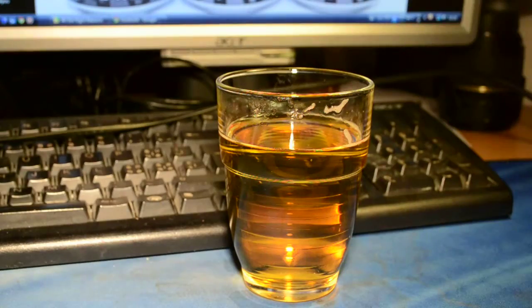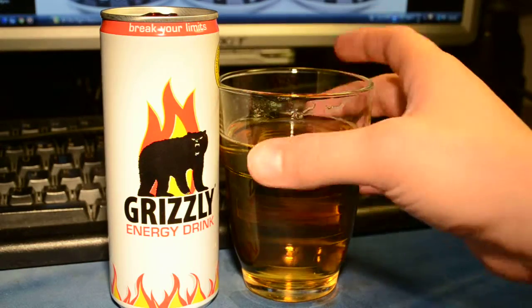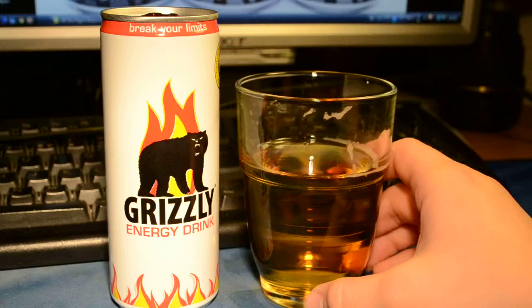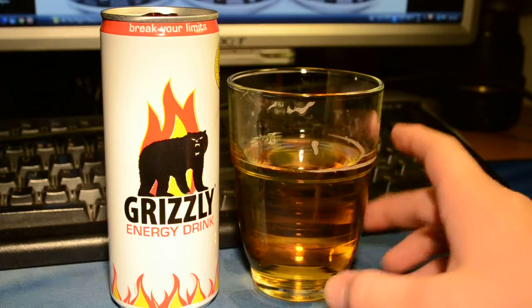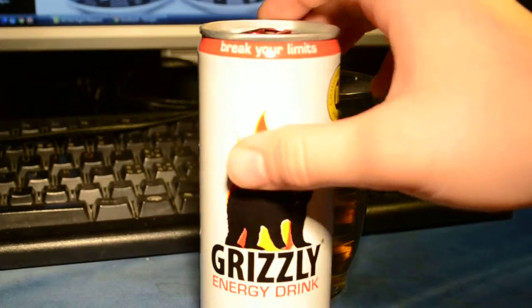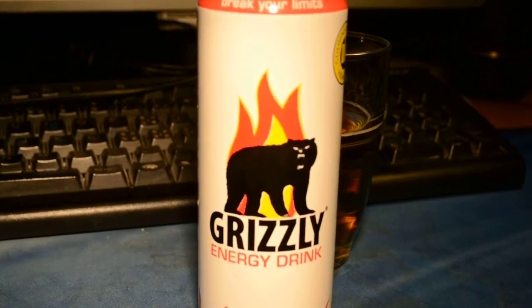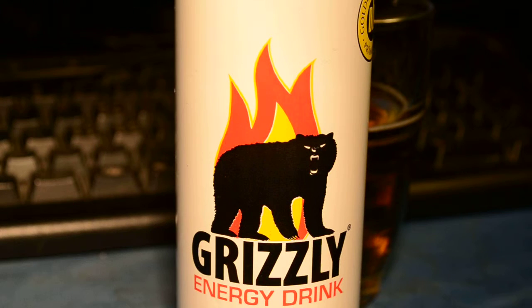It's really nice. If you can get it, you should try it. So, this was my review on the Grizzly energy drink.